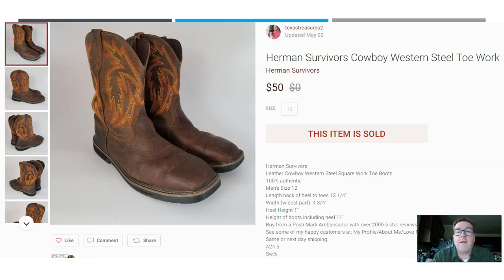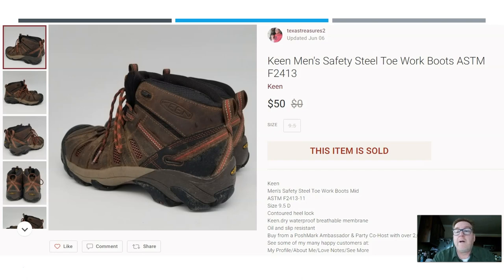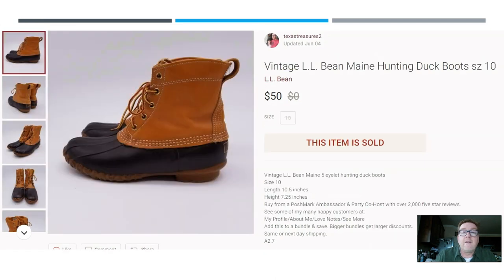Here we have a pair of cowboy boots — if you watch my videos you'll know I sell a lot of cowboy boots. These are Herman Survivors cowboy work boots with a steel toe. Sold for $50; I picked them up for $5. Here we have a pair of Keen men's work boots, safety boots with a steel toe, also sold for $50. Keen is a good brand to be on the lookout for.